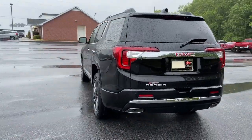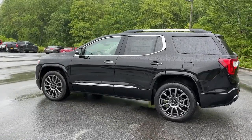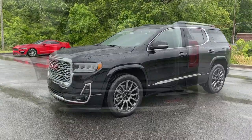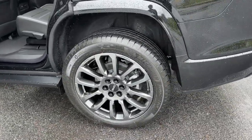The following are some of this vehicle's highlighted options: heated steering wheel, Apple CarPlay and/or Android Auto, heated and/or cooled front seats, head-up display, wireless Apple CarPlay and/or Android Auto, and navigation system.